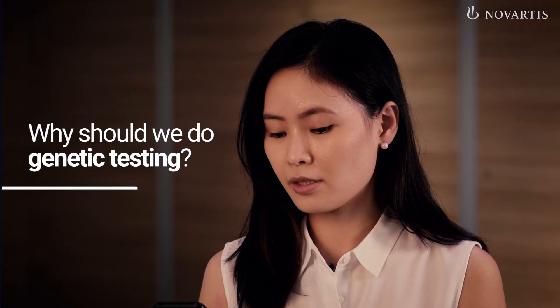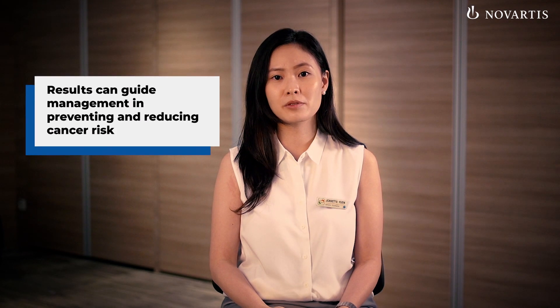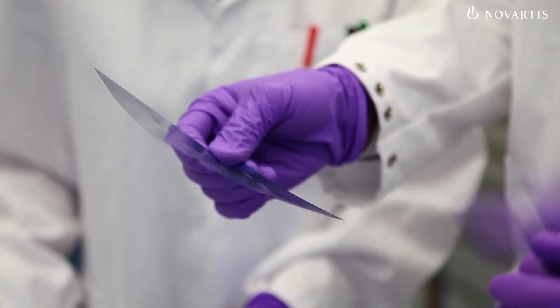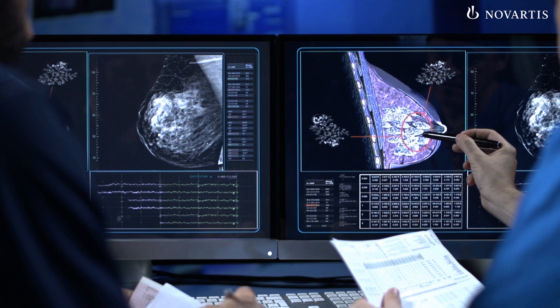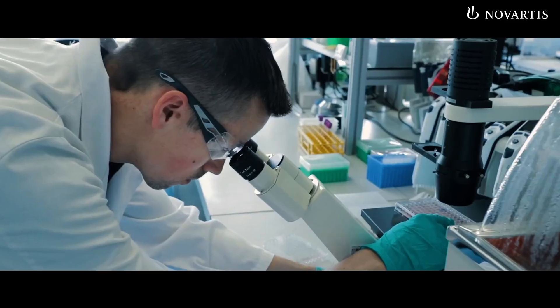Why should we do genetic testing? Genetic testing helps to identify carriers to guide management in preventing, reducing and managing their increased risk of cancer. Carriers can consider relevant screening tests to detect cancer at its earliest, most treatable stage, or any other cancer-reducing procedures. For breast cancer patients, genetic testing helps doctors to recommend suitable cancer therapies that are designed to target these faulty genes.